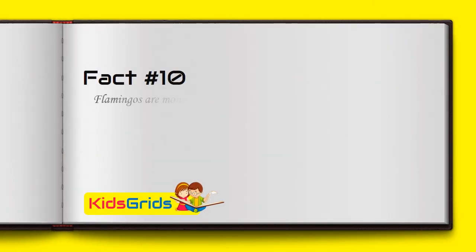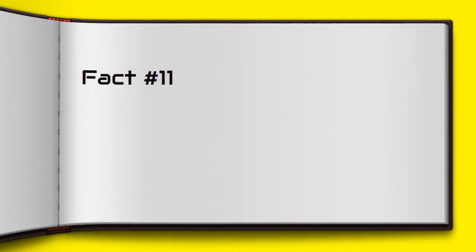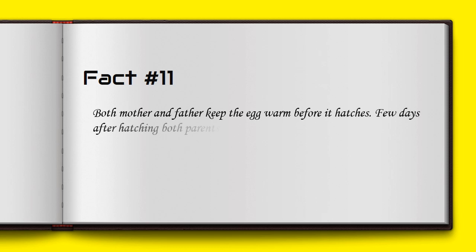Flamingos are monogamous — they have just one partner and they produce one egg each year. Both mother and father keep the egg warm before it hatches. A few days after hatching, both parents start feeding their chick with a milk-like substance rich in fats and proteins.